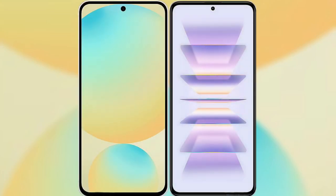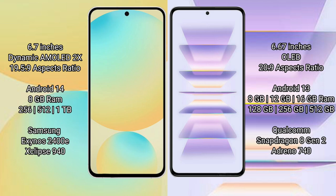I will compare the new Samsung Galaxy S24 FE with Redmi K60 Pro. Samsung Galaxy S24 FE features a 6.7-inch Dynamic AMOLED display with an aspect ratio of 19.5:9. Redmi K60 Pro features a 6.67-inch OLED display with an aspect ratio of 20.9.